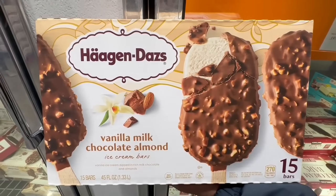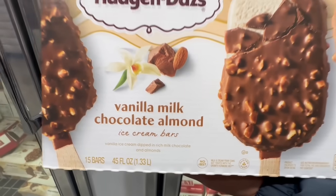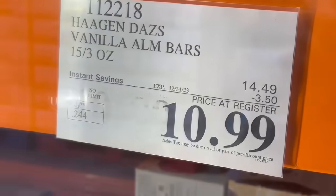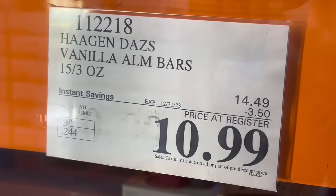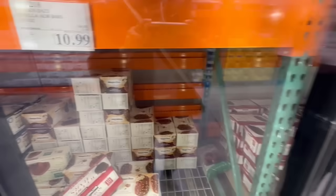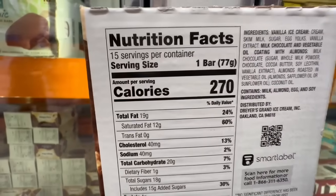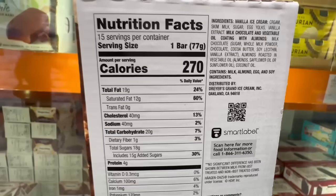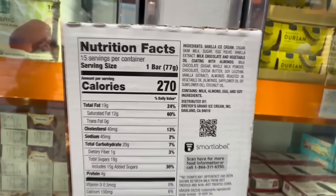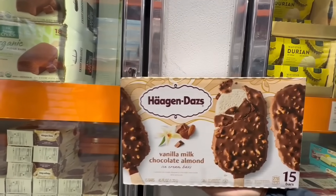Another thing I always have at home year round — I always have a box of these Haagen-Dazs ice cream bars. These are so good — vanilla milk chocolate almond. My brother and my uncle, every time they're over especially throughout the holidays, they love grabbing these from my fridge, and it just makes me happy to have it available for them. These have $3.50 off, so the price came down to $11 with the coupon. It does go on sale quite often, but sometimes they leave us a couple of months without the discount. One bar is around 270 calories and you get 15 bars per box.